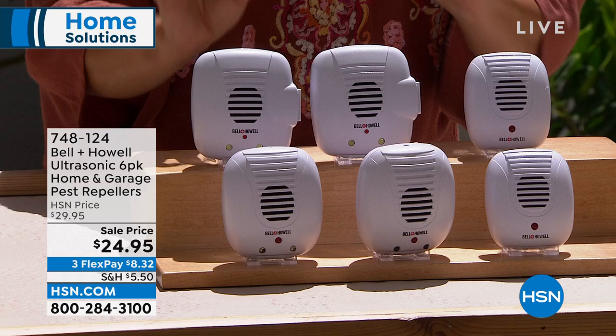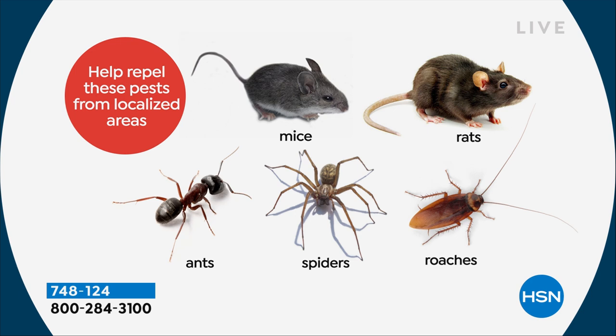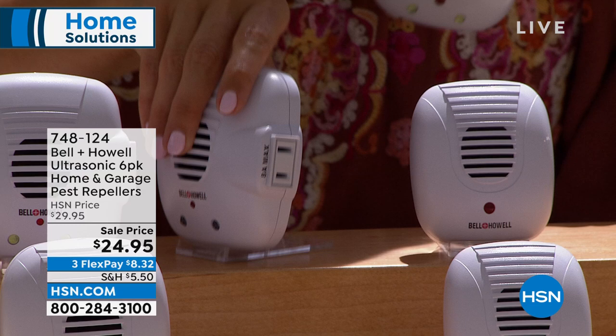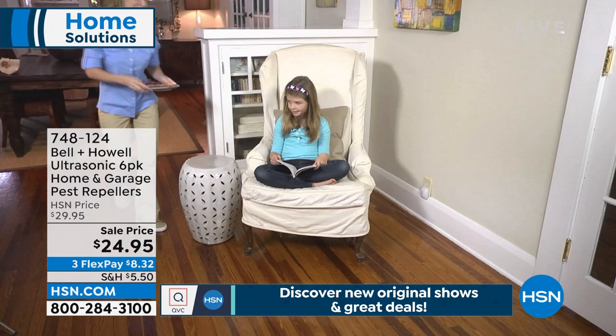You plug them in and there's a special ultrasonic sound that we can't hear, our cats and dogs can't hear it, but pests can — rodents, mice, rats, ants, spiders, cockroaches — and they cannot stand the sound of it. So it actually repels them away from your home. This is a six-pack: you're going to be getting two of the original, two that have the LED light on the front like a nightlight, and then two that also have the outlet on the side so you don't lose your outlet while these are plugged in. It is a really nice pack for $24.95. Let's talk about this technology and how it works. I've got Chad Allen standing by.